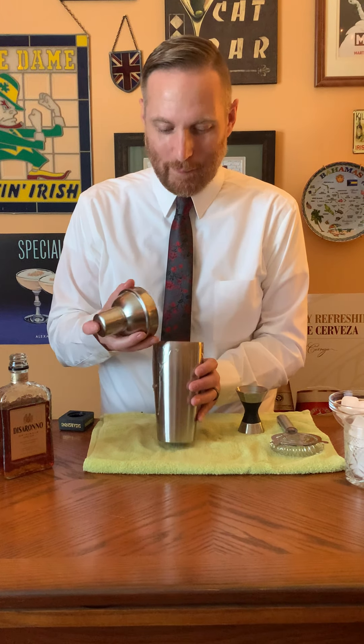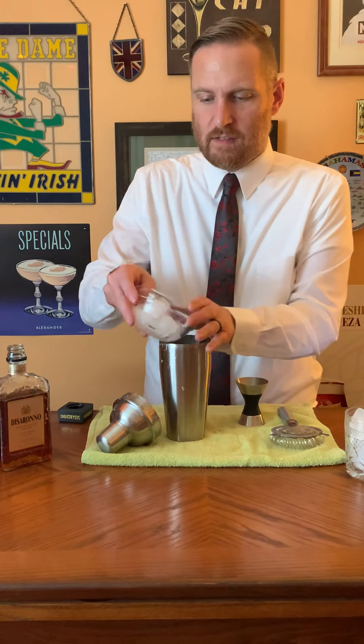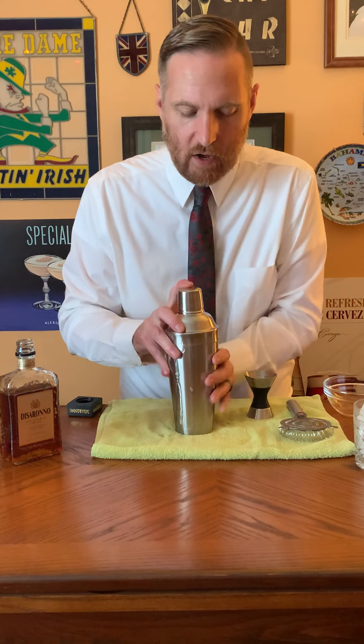I shook it maybe a little too long and it popped on me. But again, the reason you want to shake without ice to start is so you get the egg white mixed in, because it's thick and doesn't just mix with the liquids on its own. Now I'm going to add ice and shake it some more — there's a lot of froth in there, which is great.